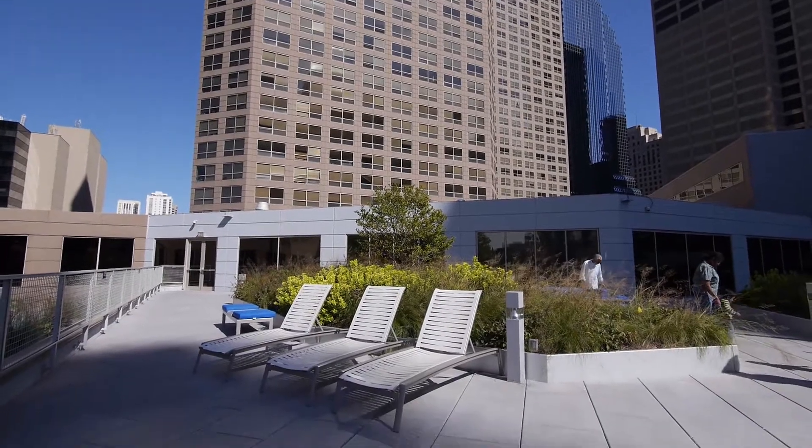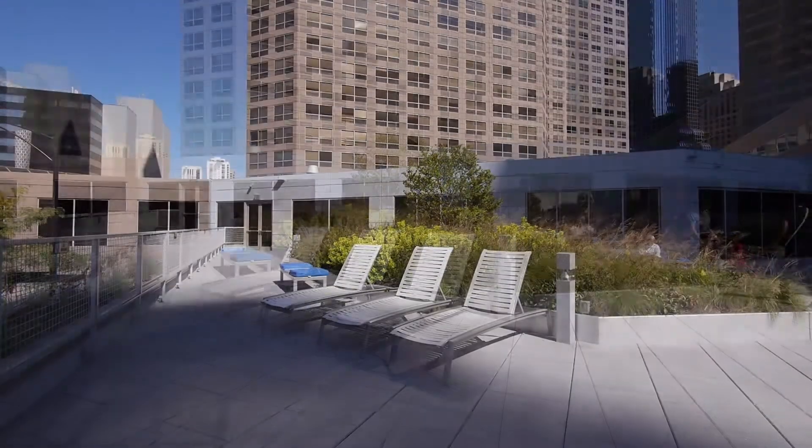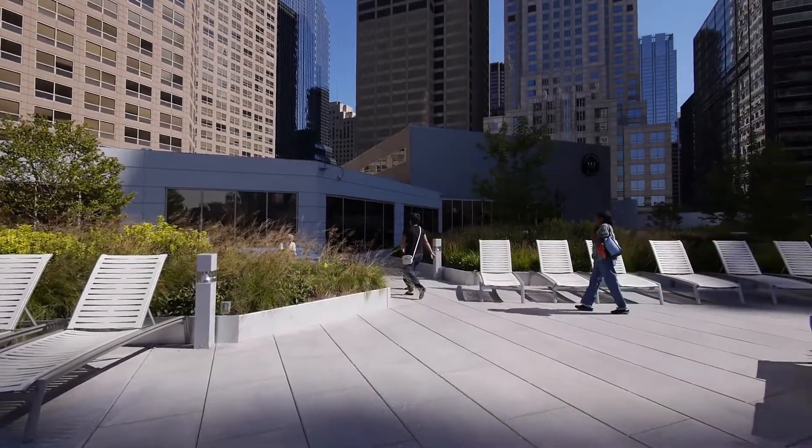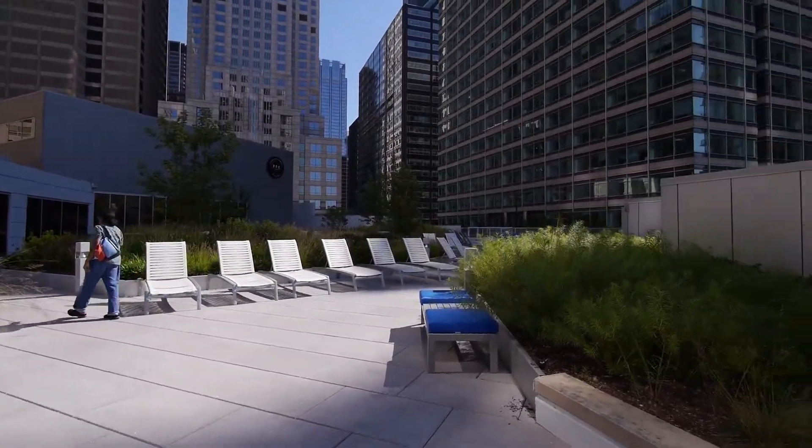I stepped outside onto a new 10,000 square foot sun deck that's been landscaped with seasonal plantings and looks out on a new 52,000 square foot Formula Fitness Club.